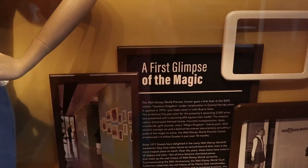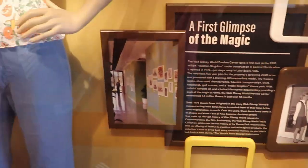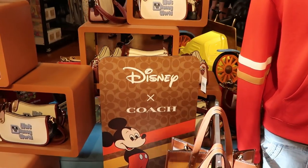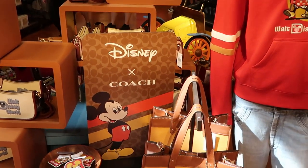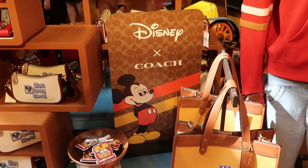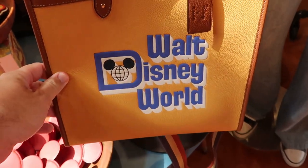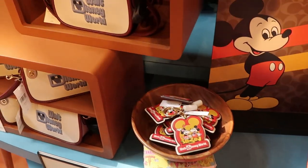Over to the right-hand side, this is the preview center — all like vintage Disney. Check out this Orange Bird women's top right here and then these classic ears. They even have a sign here for a first glimpse of the magic. They have a whole setup right here for that Disney Coach collection, just like we saw in the window.